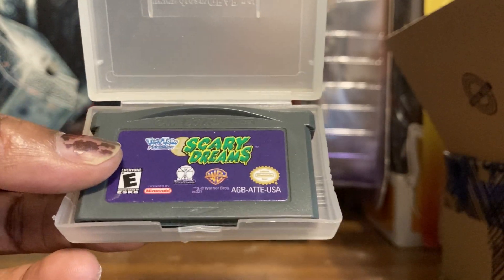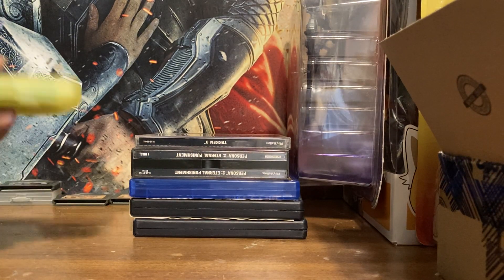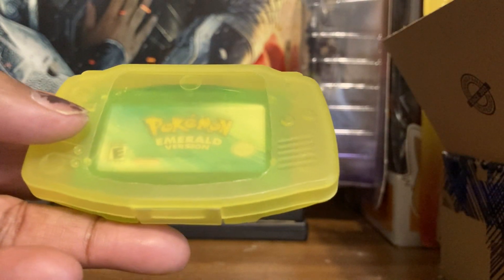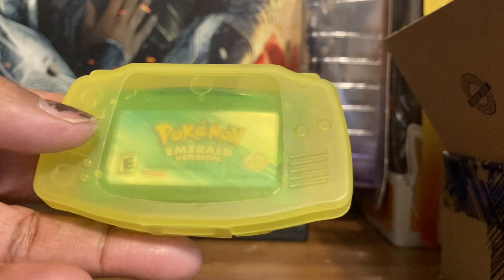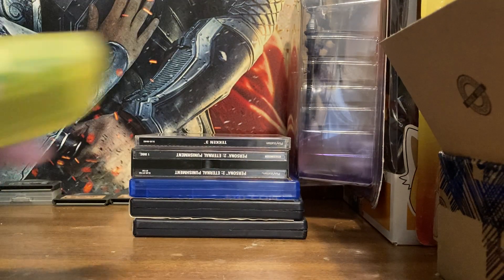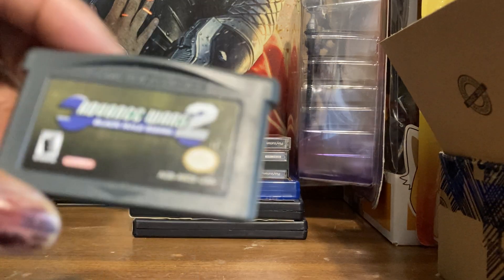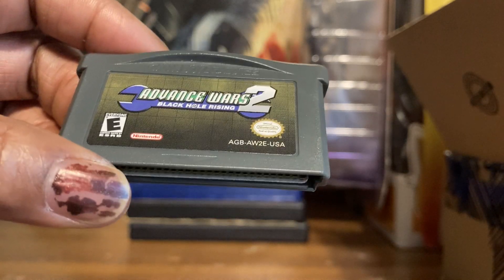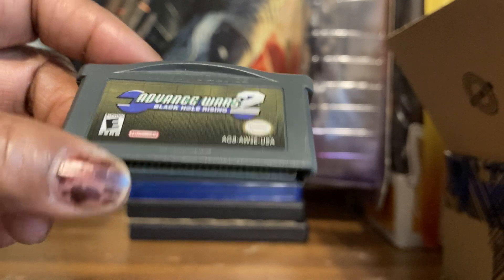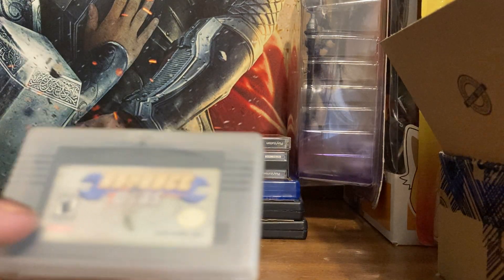I don't have the box for Buster's Scary Dreams anymore but I do have the manual. I picked it up at Fred's for $10 back in the day — now I think it's a $100 game. This was my first Pokémon game after Red, the first Advance game with color. I was like 'oh yeah, I gotta get that' — this is Pokémon Emerald. I have a strategy guide for it. These are the Advance Wars games — I'm looking forward to the new ones supposed to come out next year, Advance Wars 2 and 3.